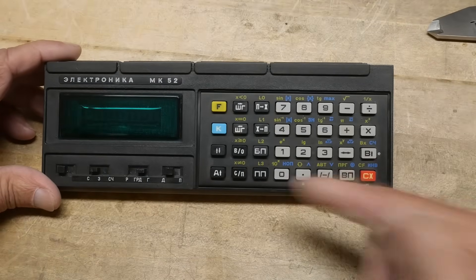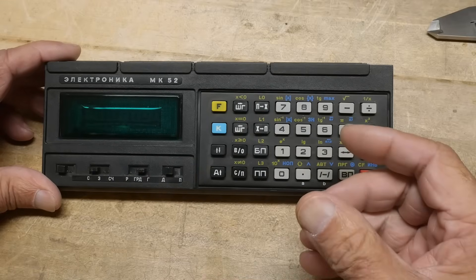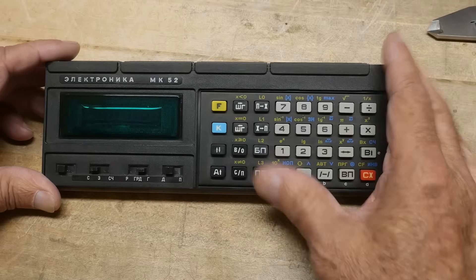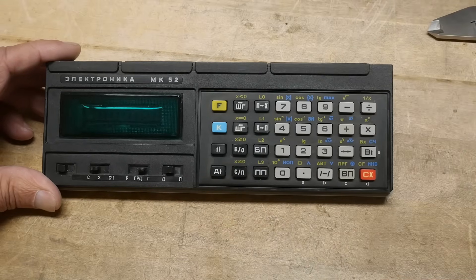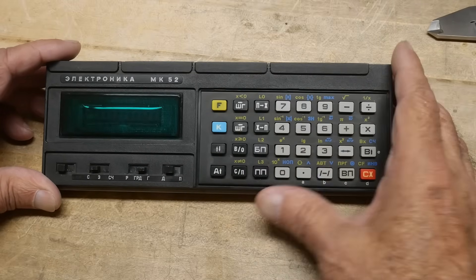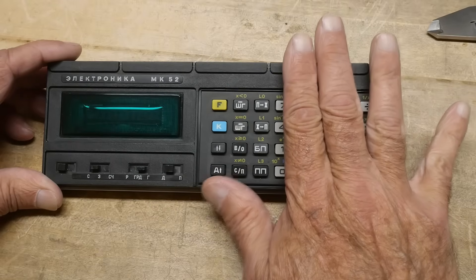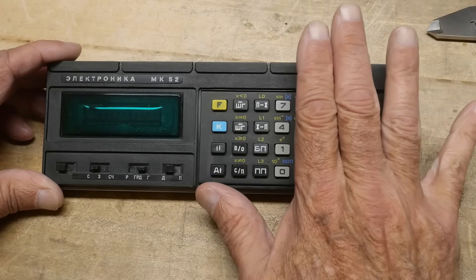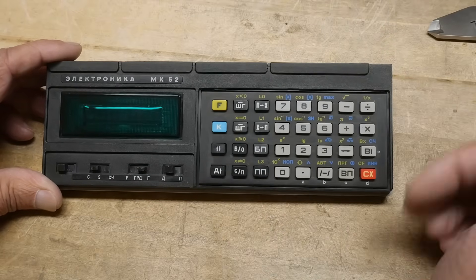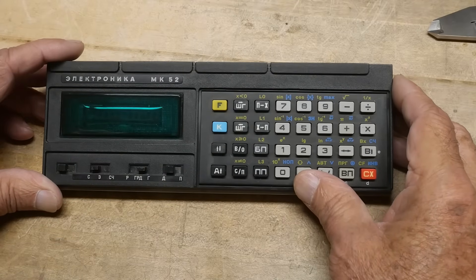It is programmable, though I haven't learned how to program it yet, so we'll just show the basic functions. It's a pretty good calculator. Now the claim to fame of this — which is the MK 52 — is that there was a MK 61 that came before, but the MK 52 is newer. The MK 52 went into space. It went on the Soviet Soyuz TM7 spacecraft and was used as a backup for their onboard computer. So they trusted it for that — that was in 1988.